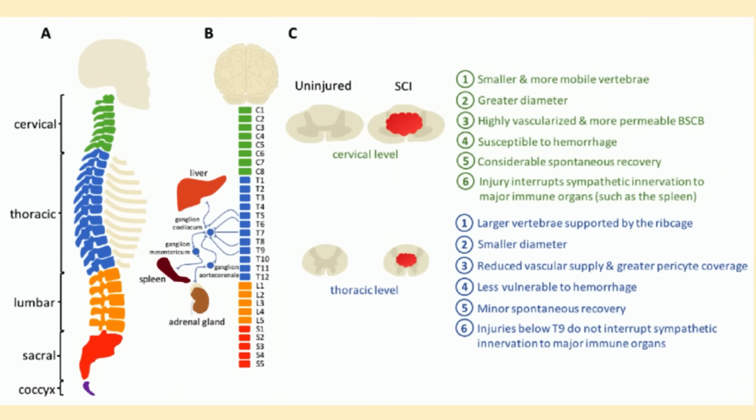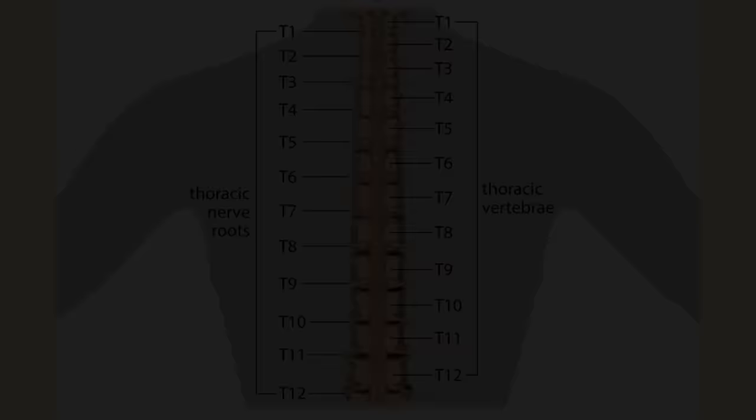This slide compares the cervical spine with the thoracic spine. The vertebrae are a little bit larger because the ribs attach to them, and there's minor spontaneous recovery in this region — since you have limited motion, you've got to get that motion in there to get the blood supply and the healing. Injuries T9 and below don't interrupt sympathetic innervation to major immune system organs. So above T9, any type of structural deviation in that area can alter organ system function. Each one of these segments has an area of innervation called a dermatome — an area of skin supplied by a specific nerve root.